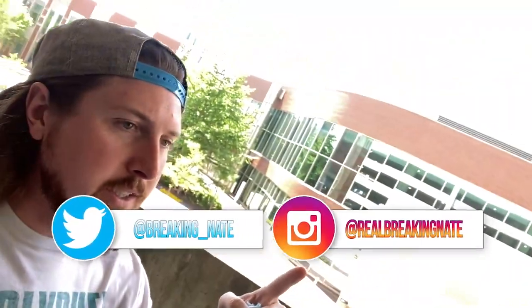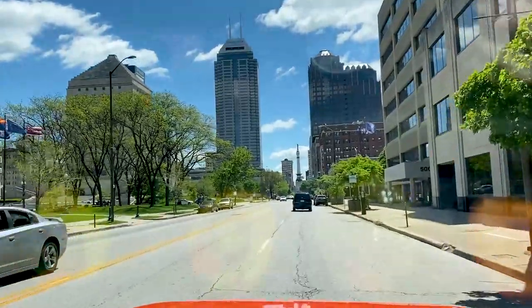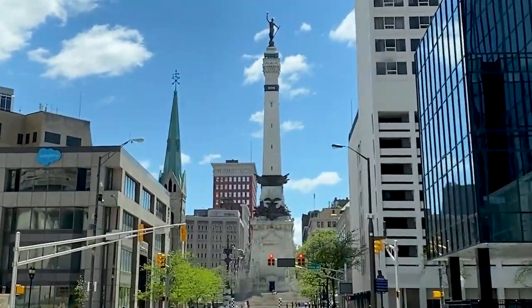What is up my Breaking Family? Sending some positive and very echoey vibes in your direction. We're here in downtown Indianapolis, Indiana for Pokemon Regionals and I cannot begin to tell you how excited I am.